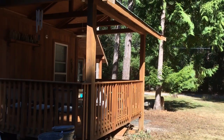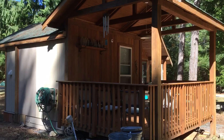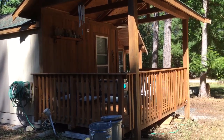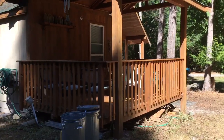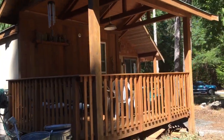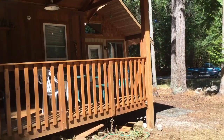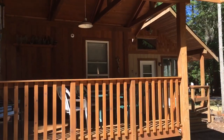They've built a gorgeous little cabin with one bedroom, lovely vaulted ceilings, open concept great room. There's pine ceilings and walls.